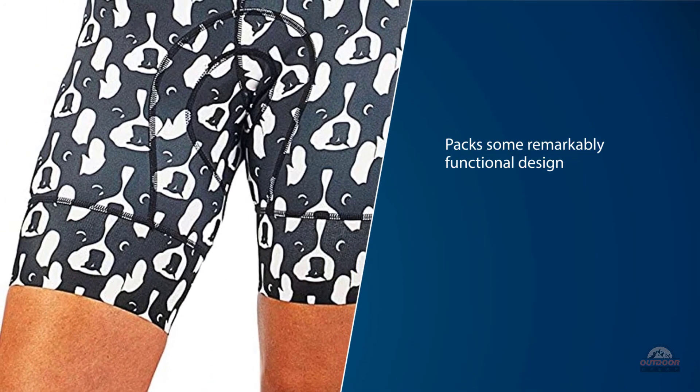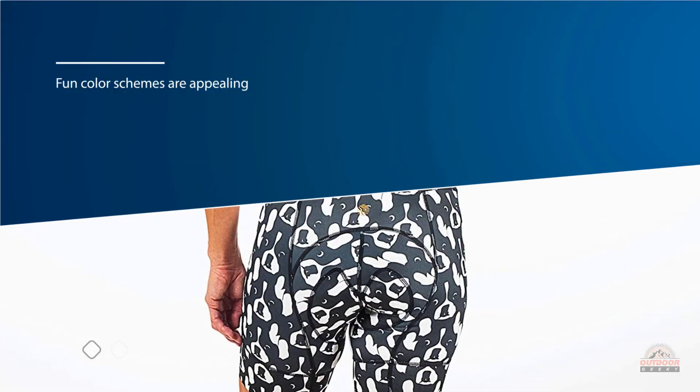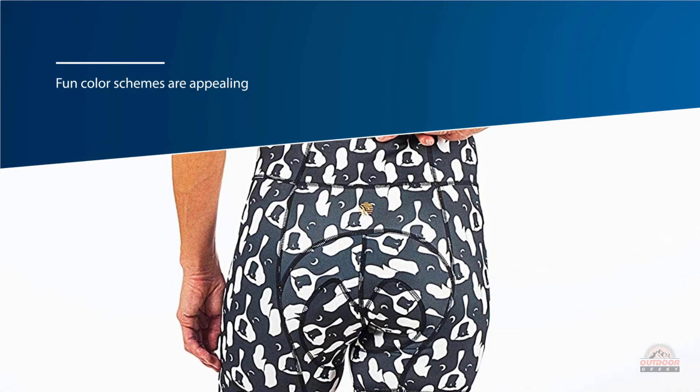For riders tired of basic black, the fun color schemes are appealing. While this is a fun short, some testers complained about the compact chamois. These caveats aside, the She Beast Petunia Bib is our recommendation for a high-quality bib that is plain fun to look at and easy to get on and off.